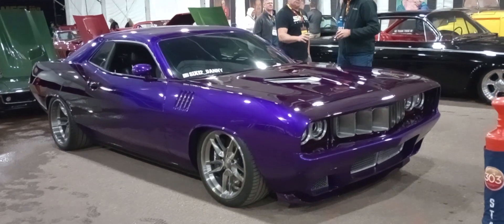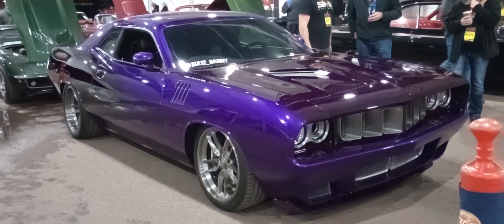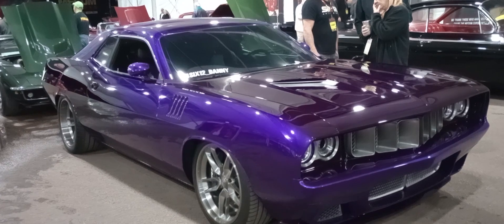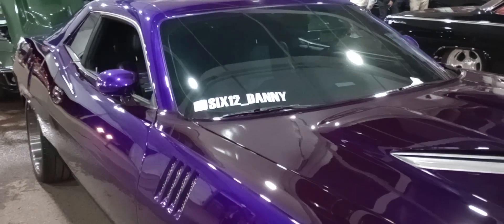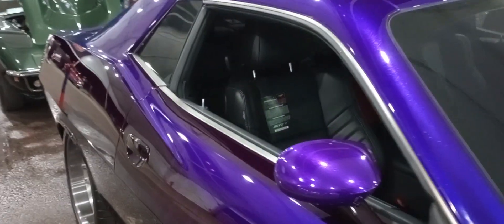CUDA fans, you're looking at a Hellcat Red-Eye Challenger customized as a CUDA by 612 Danny — that's the name of the artist — and the man that made it happen, Mecham Auctions. And I say only at Mecham, take a look at this.